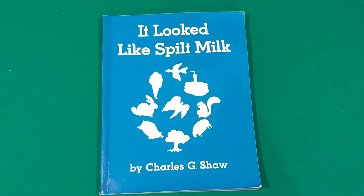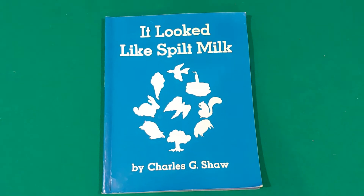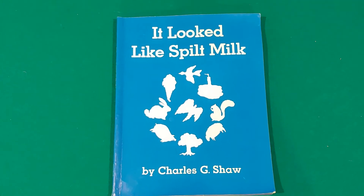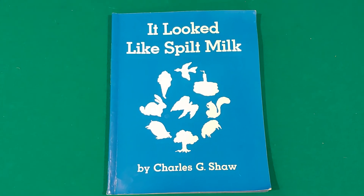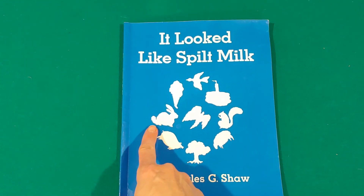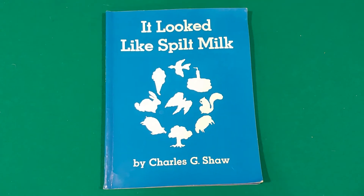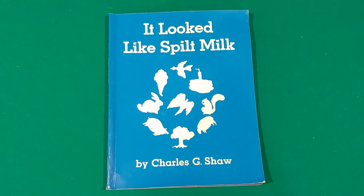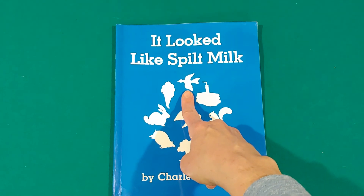Hey, before you go, why don't you see if you can help me find all the shapes of the clouds that we saw. Let's look at the cover for a moment. Can you put your finger on the bunny rabbit? There's the bunny rabbit — good job. Can you put your finger on the bird? There's the bird, if you found it. Good job.